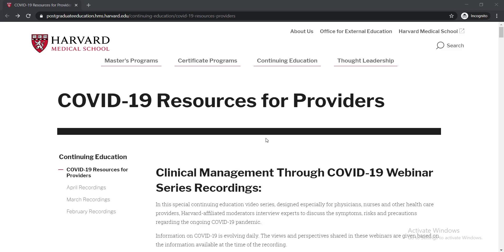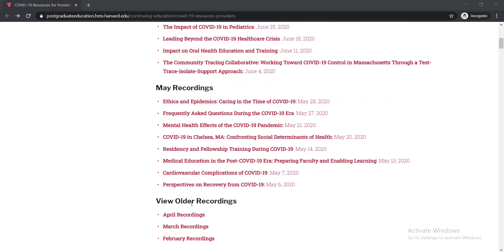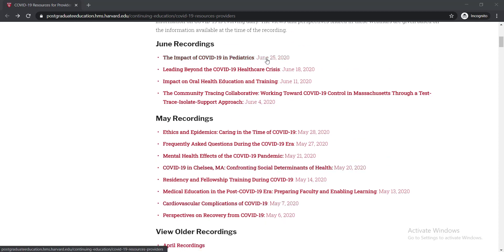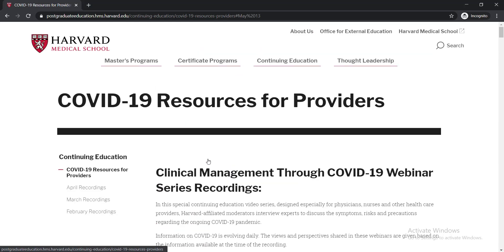Whenever you come to this page, you just simply need to scroll down and you'll be able to find the courses listed here. These are courses — some may be older recordings — you can do any courses whatever you would like to do. Now I'm showing you how to enroll in courses and how you will be able to earn your free certificates. For example, if you would like to do this course — Medical Education in the Post-COVID-19 Era: Preparing Faculty and Enabling Learning — just simply click here.